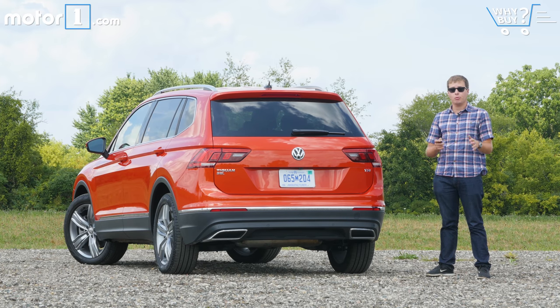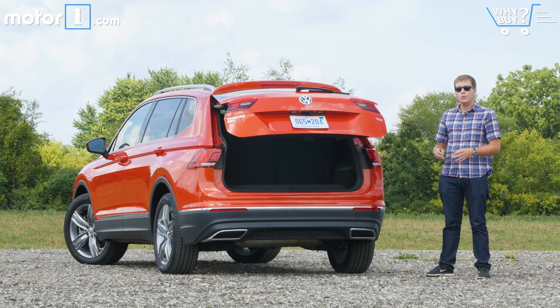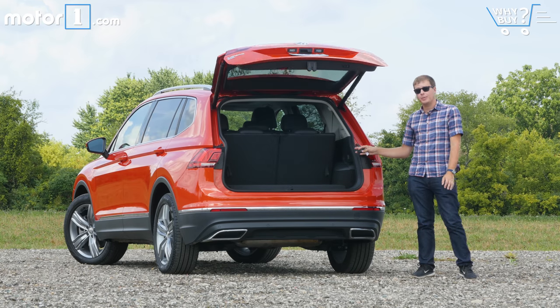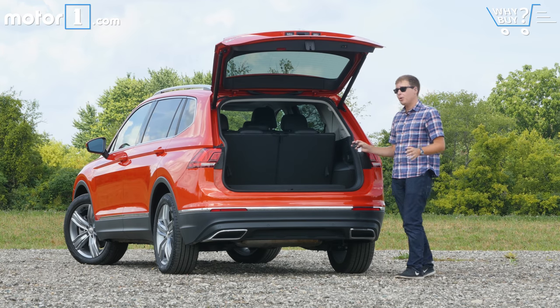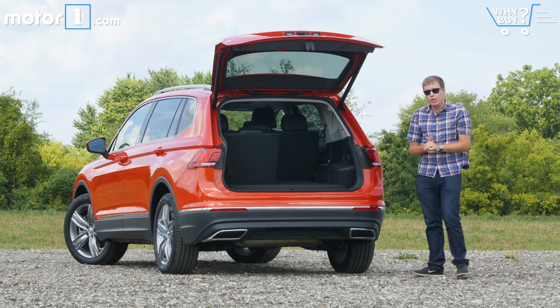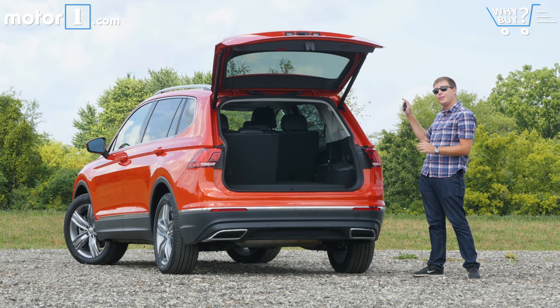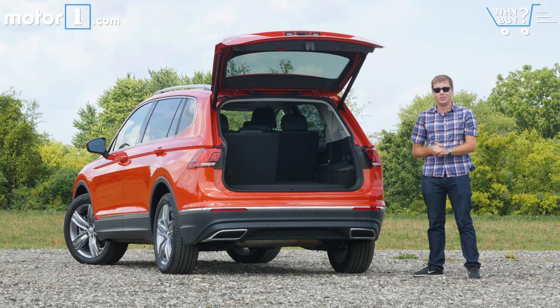The Volkswagen Tiguan comes with three rows of seats — it's standard in front-wheel drive models like this, and a $500 option in all-wheel drive ones. With the third row in use, you don't get much trunk space at all, just 12 cubic feet. But once you lower them, that expands to about 33 cubic feet of space, which is pretty good for the segment. And then if you fold down that second row of seats, you'll get 66 cubic feet — again, pretty good for a compact crossover.